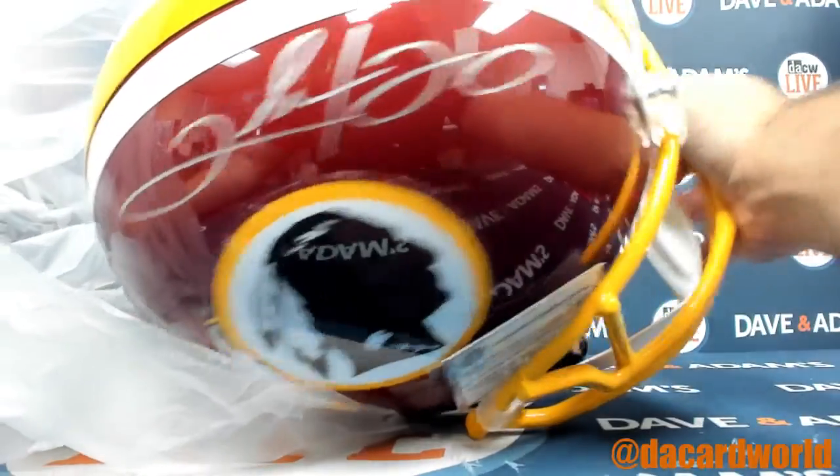How about a Clinton Portis Washington helmet?